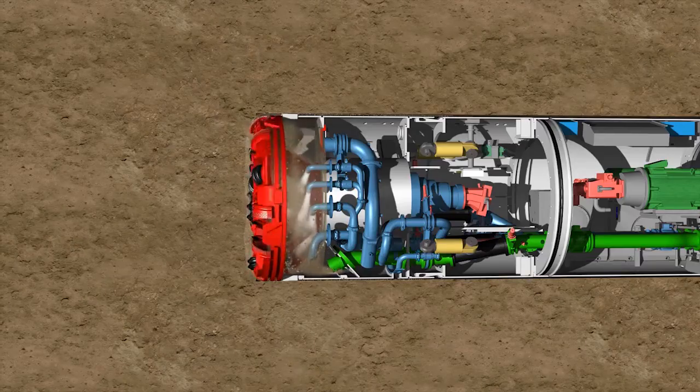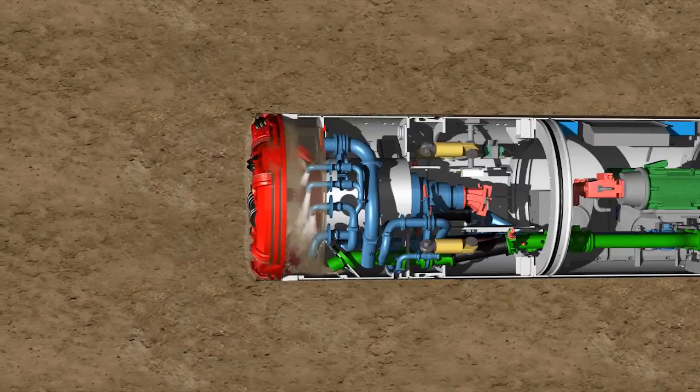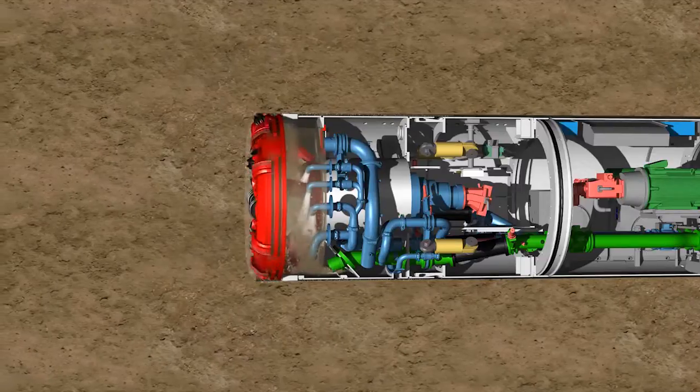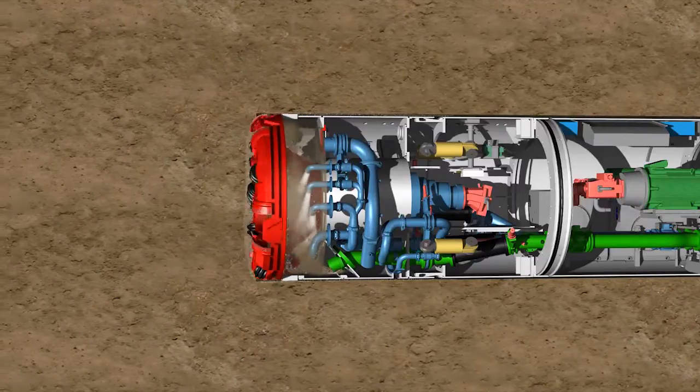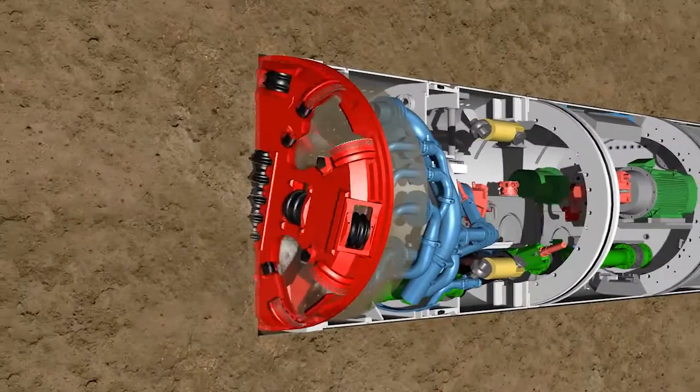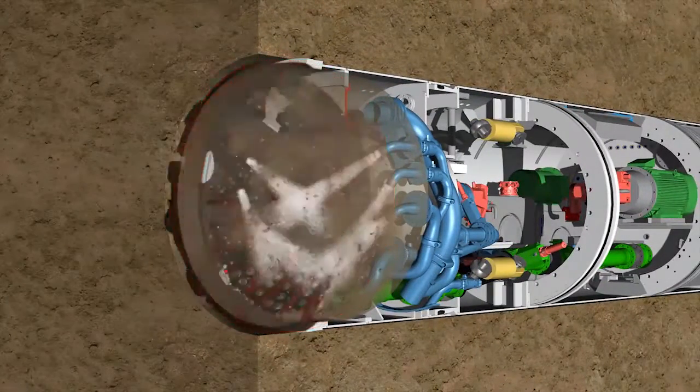When tunneling in homogeneous, fine-grained soils, the machine works in slurry mode. In this case, only the excavation chamber is completely filled with support fluid. The support fluid, usually water, is piped to the six medium-pressure nozzles.